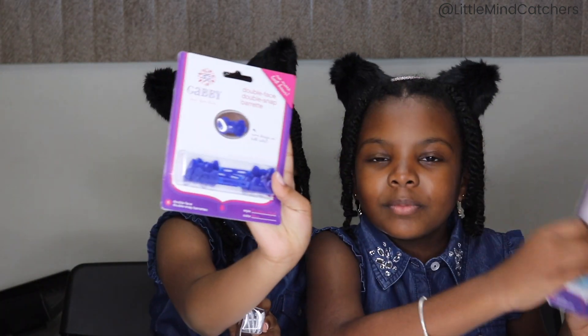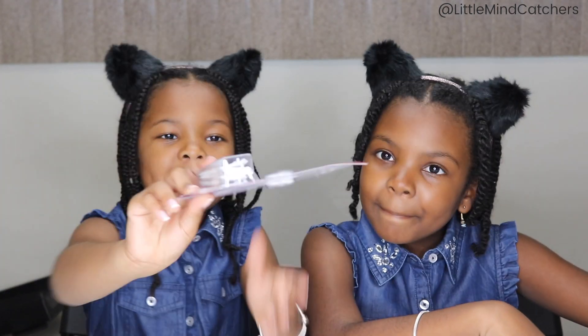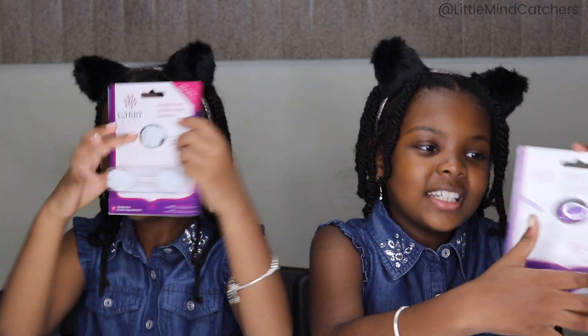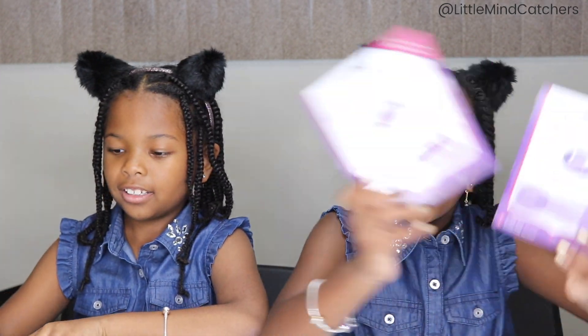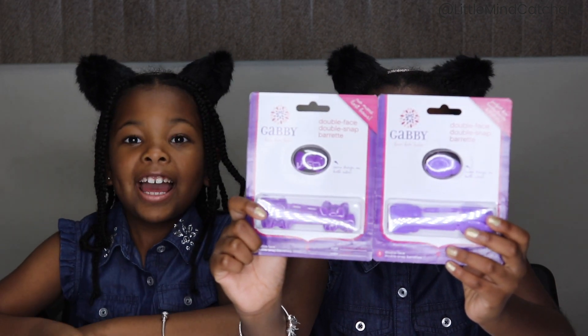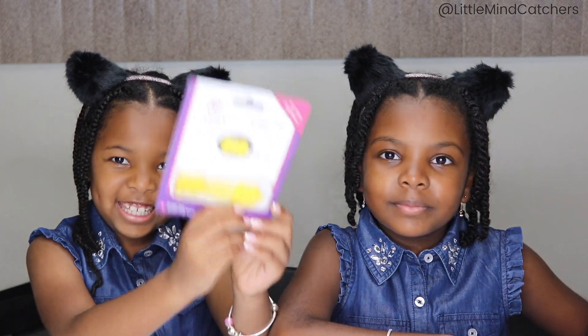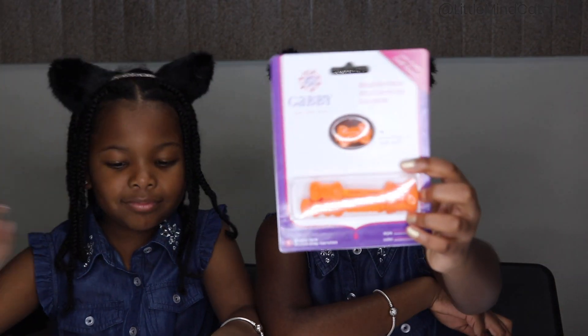Yeah, look at this compared to that. This is definitely like a tealish blue. Here is a white with sparkles. And here is some purples — new dark purple and old light purple. And here is my favorite one: they have yellow and orange bows.